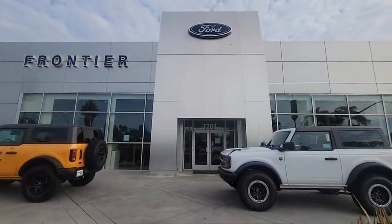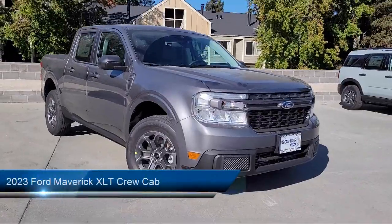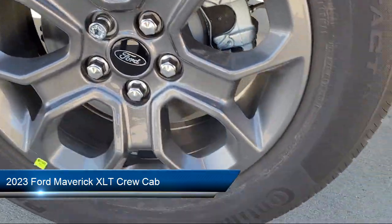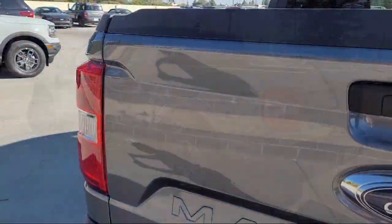Welcome to Frontier Ford and here's a look at one of our great vehicles for sale. It comes equipped with Apple CarPlay and Android Auto, Lane Keeping System, Keyless Entry, Rear View Camera, and Auto High Beam Headlamp Control.